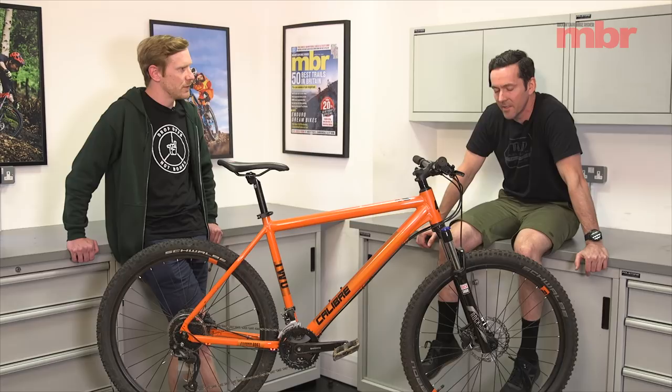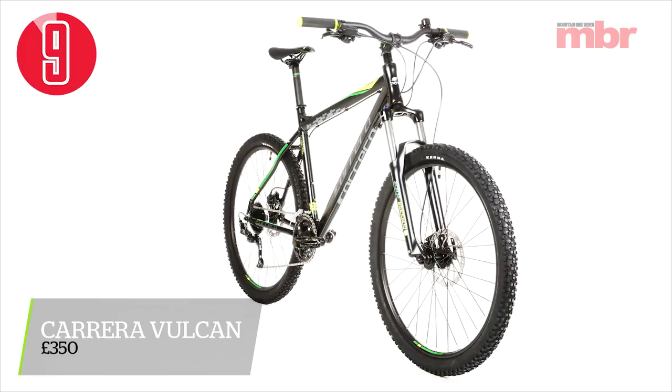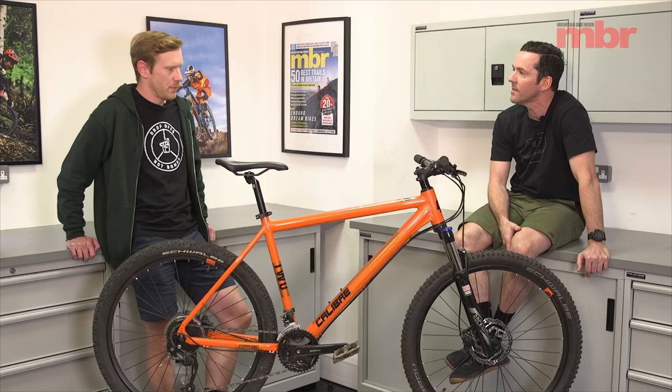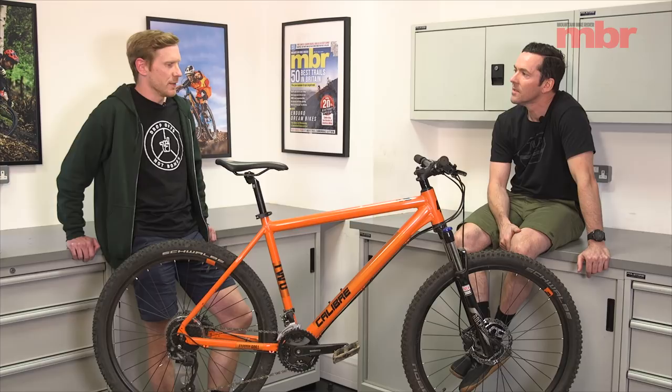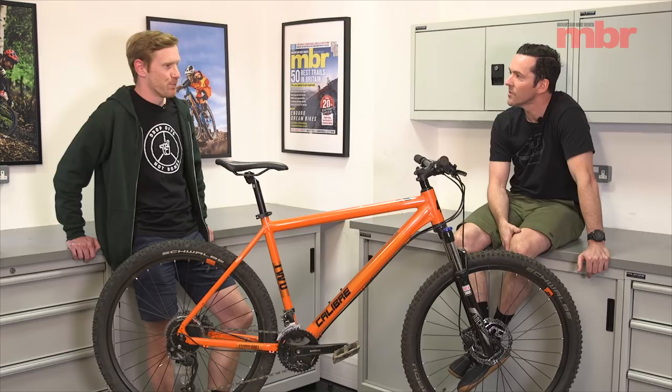Next up is the Carrera Vulcan. It's got an amazing spec — it has the best fork besides the winning bike's fork, with 120mm of travel. Those extra 20mm make a huge difference to how composed it felt. It's the first in-house brand in the test, basically from Halfords, and that's the reason they can afford this killer spec — they're selling directly to the consumer and not through dealers.